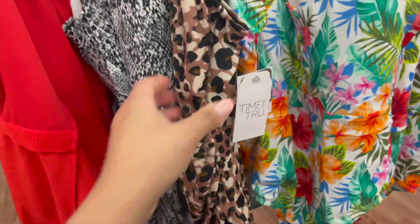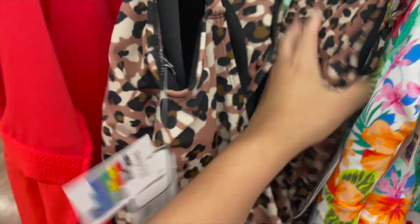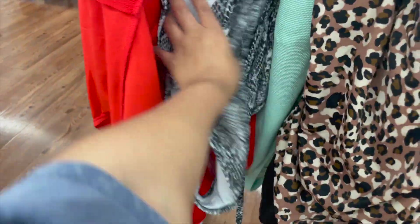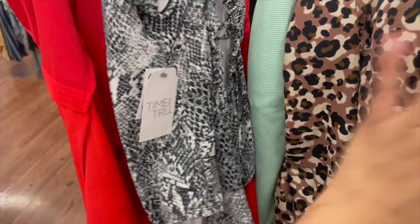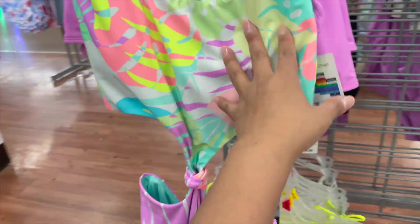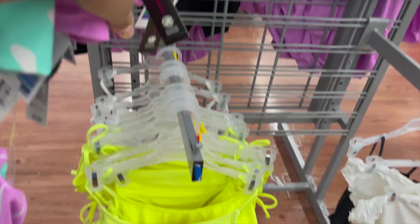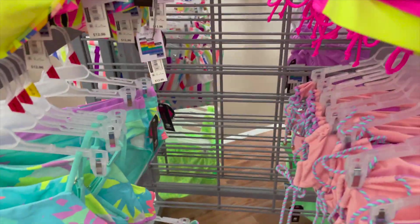I wanted to show you guys this really cute bathing suit but unfortunately it's not in my size. I really like wearing one-piece bathing suits — I feel like they fit me best. This other one is really nice too, it's like a snake print — I'll link it down below. They also have a lot of very colorful bikinis, like a very 80s/90s vibe, with matching tops and bottoms.